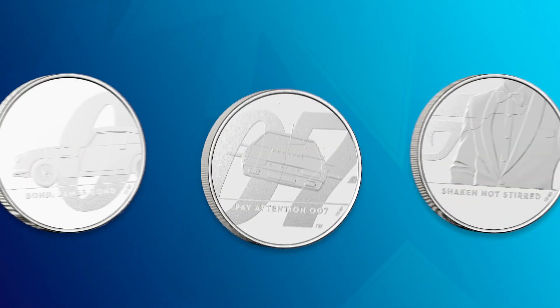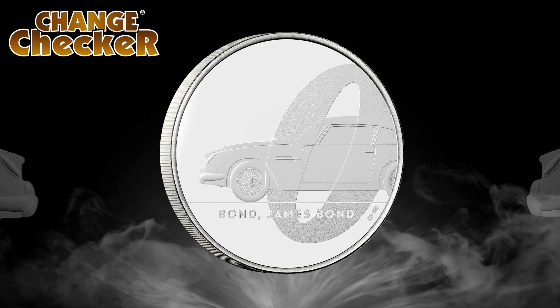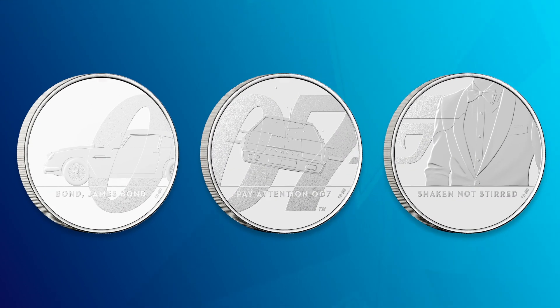You really need all three coins to create the whole series, but Rachel's favourite is the first coin featuring the iconic Aston Martin, which sums up that lifestyle of luxury and being a suave secret agent. Let us know in the comments if you have a favourite and whether you've secured it for your collection. This is a really exciting series — we haven't seen anything quite like it on a £5 coin before. The 25th Bond film has been delayed until next year, but it's great that James Bond has been celebrated as an amazing British icon.